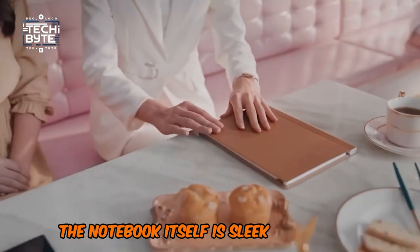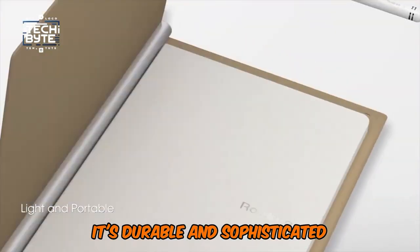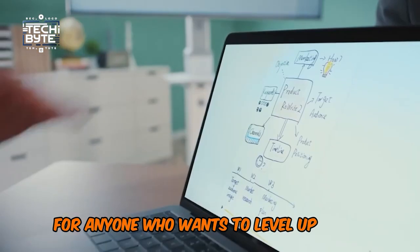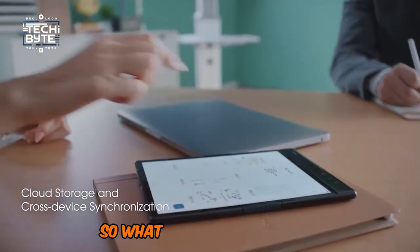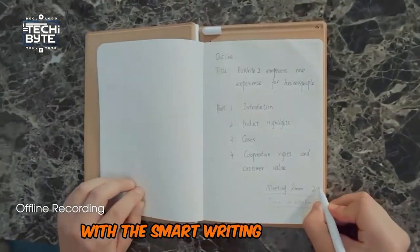The notebook itself is sleek and stylish, made with synthetic leather and premium aluminum. It's durable and sophisticated — perfect for anyone who wants to level up their writing game. So what are you waiting for? Embrace the future of writing with the Smart Writing Notebook.